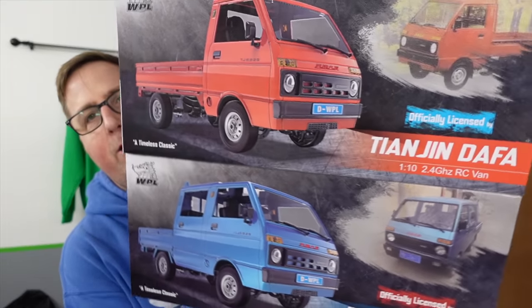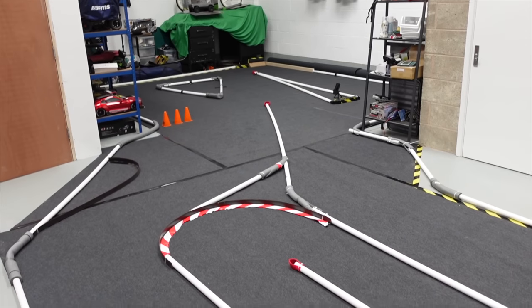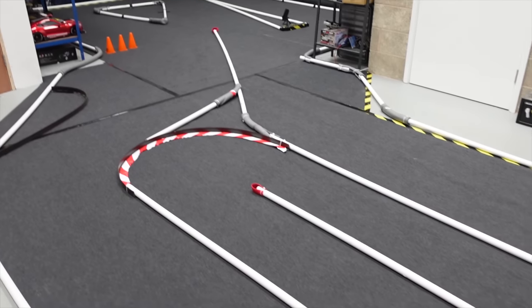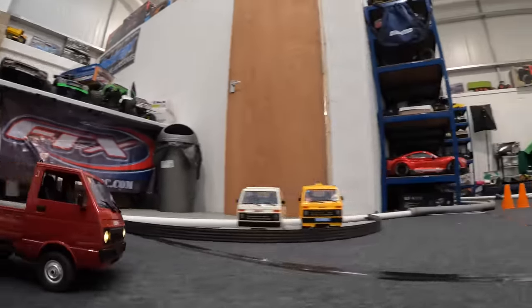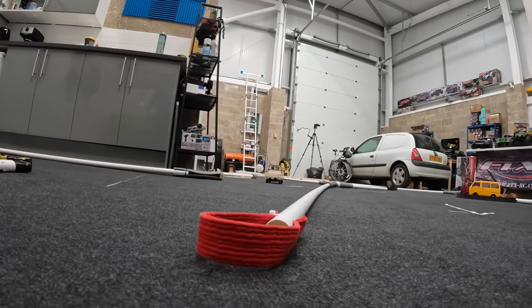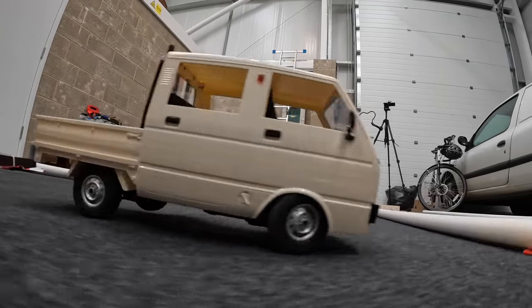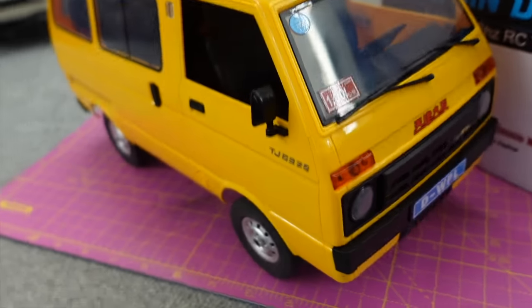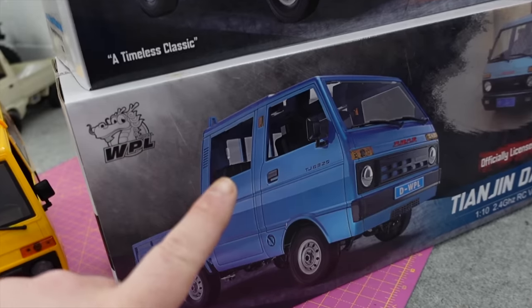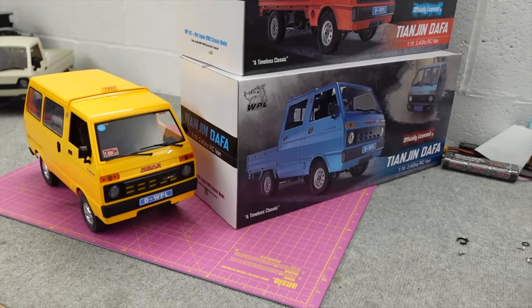In this video we're taking these brand new one-tenth scale WPL K trucks and racing them around my indoor track to see which one is the fastest. We're actually going to race three - we've got a bus, a crew cab, and a normal single cab pickup. I think I know which one's going to be the fastest.